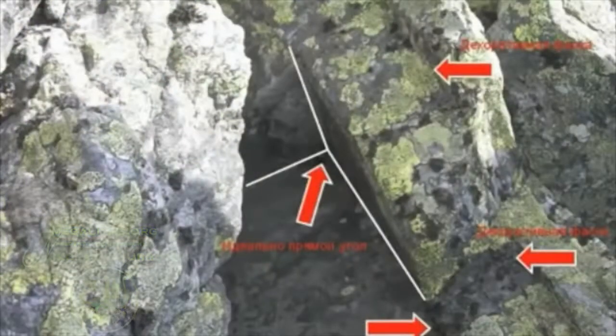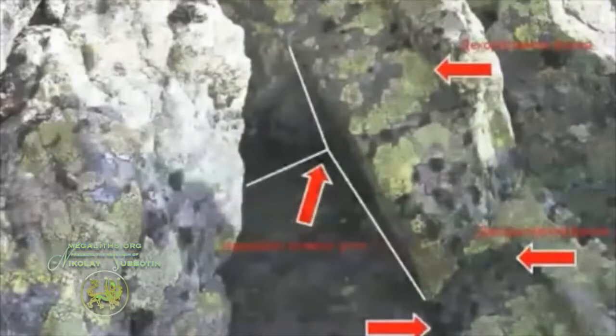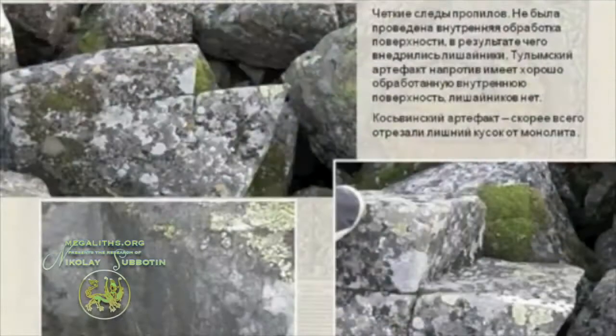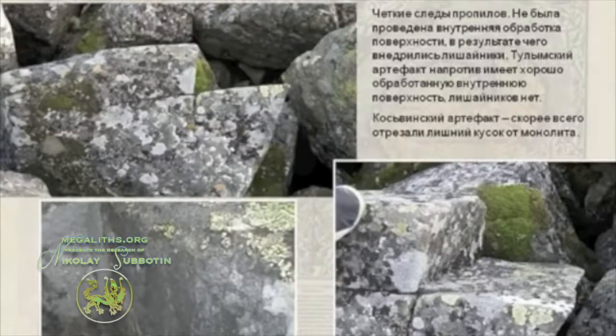Only the surface that has been exposed to erosion on the outside has been overgrown with green moss, and the surfaces that were inside, somewhat protected from the weather erosion, are so smooth that the green moss didn't have anywhere to stick. It could not cover those areas.